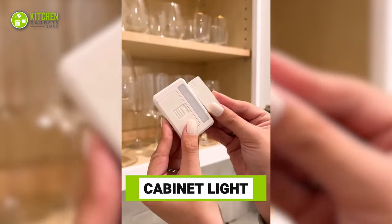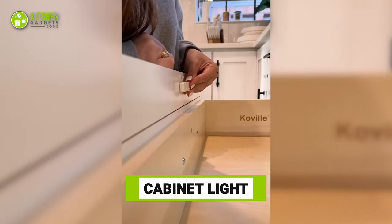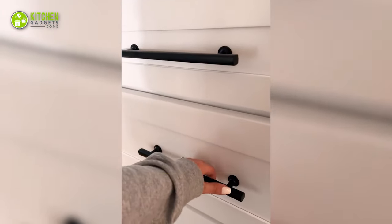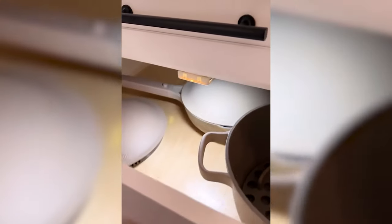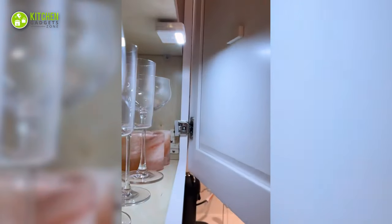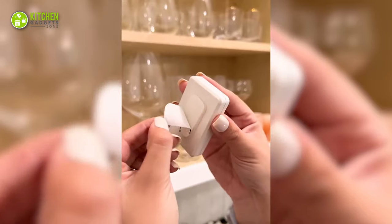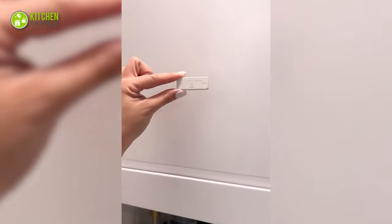This cabinet light is the coolest and most affordable Amazon find to take your kitchen to the next level. These magnetic sensor lights will automatically light up when you open and close your kitchen cabinets and drawers. The magnetic strips inside the lights turn on only when they're attached together, so you have to attach one to the cabinet door and one to the inside of the shelf.